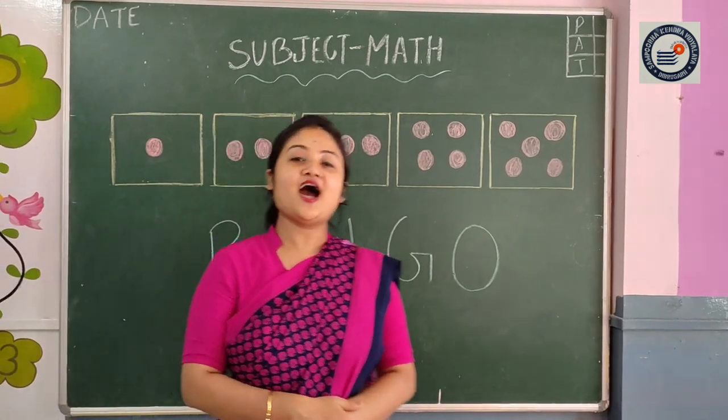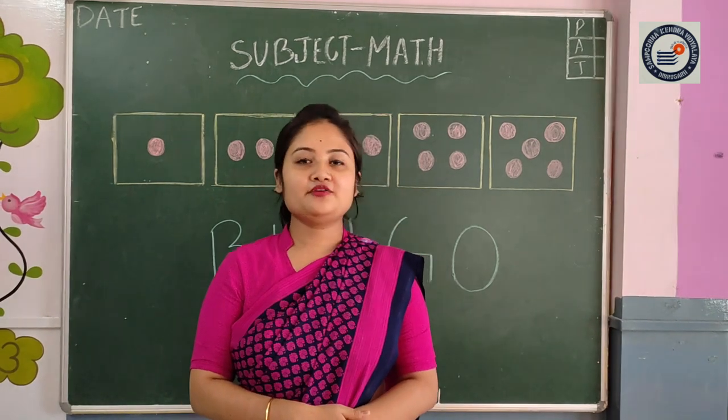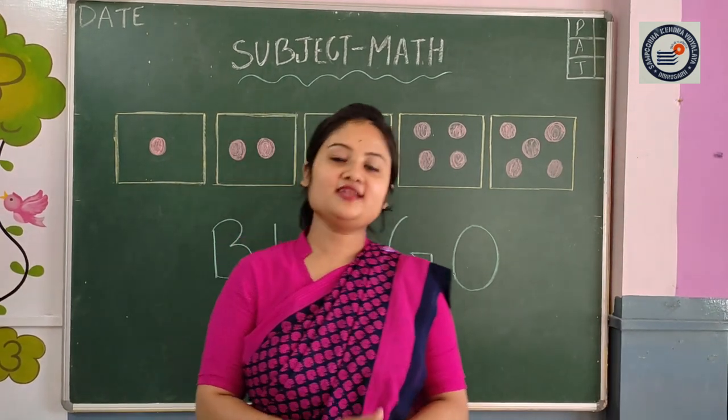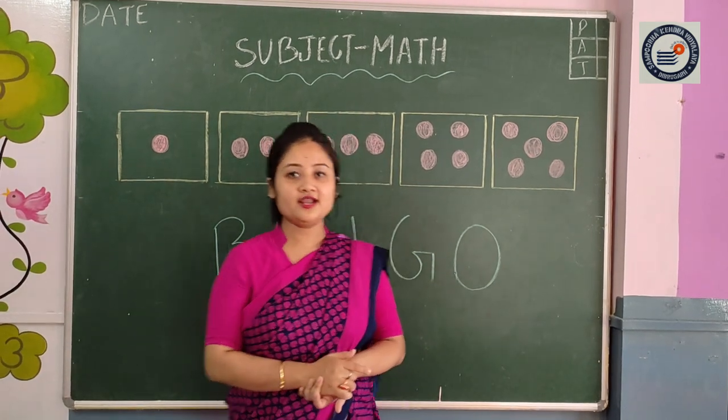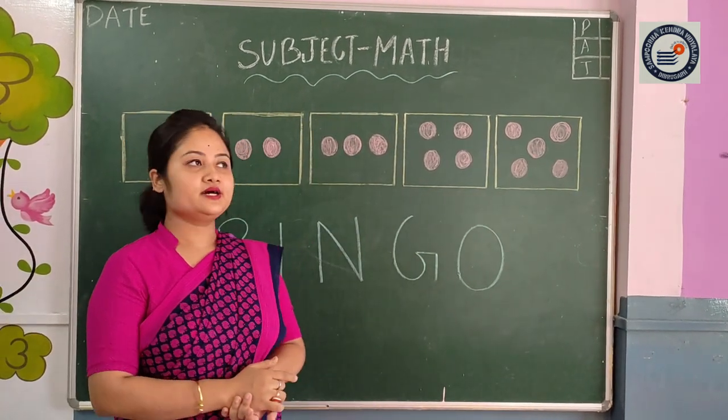Good morning children, how are you? Are you fine and safe at home? Very good. Okay, today we will learn numbers. See here,